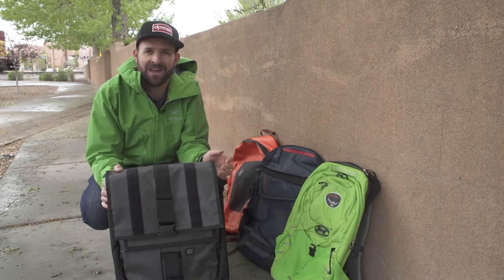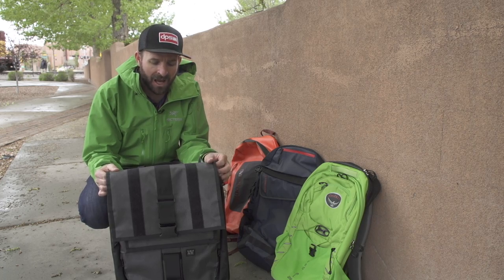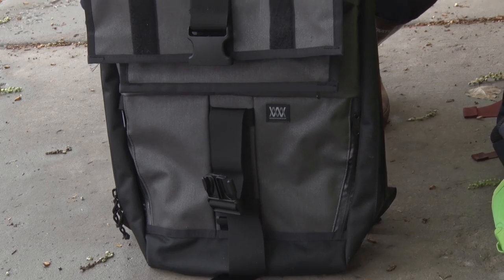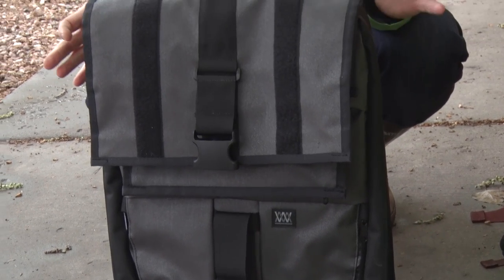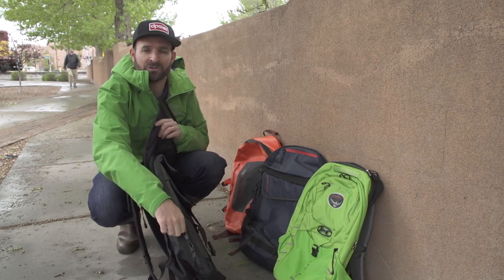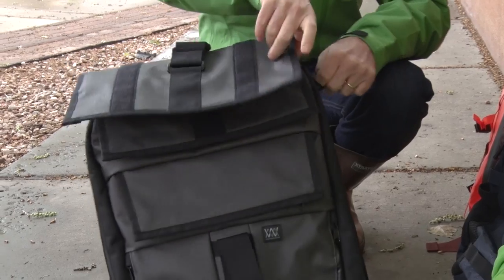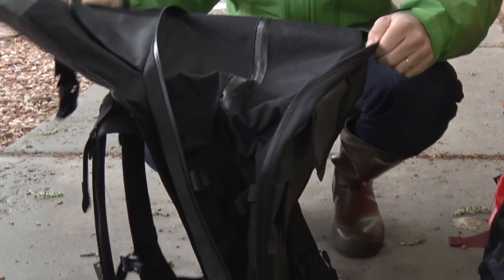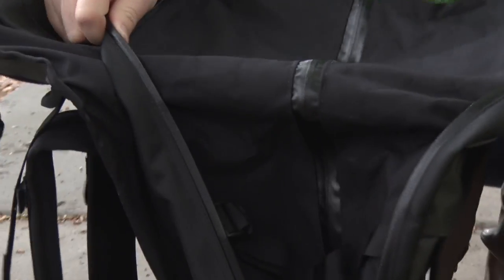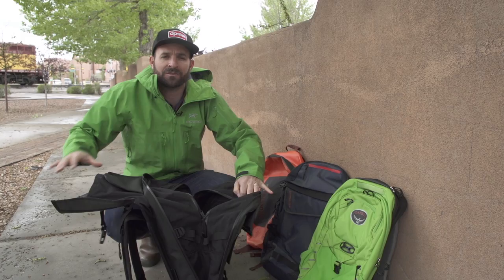The first one I have today is the Vandal from Mission Workshop. This is the styliest pack out of all of them. It's a beautiful design, understated colors, but totally functional. It has a waterproof compartment so I can stuff my laptop in there. But the really cool thing about this bag is that it's totally expandable. I can ride to work, and then say I need to go get groceries on the way home, I can stuff them in this expandable compartment — it actually doubles in size overall. So again, the Vandal from Mission Workshop.